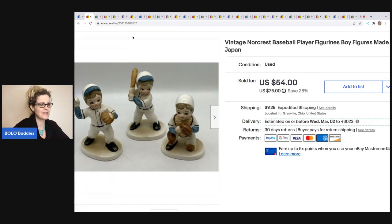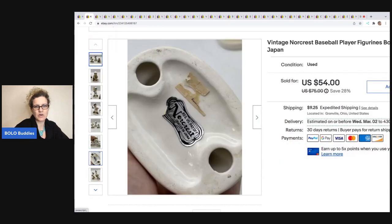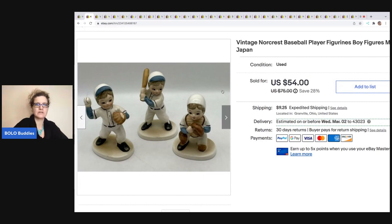These little baseball figurines are by Norcrest and they are made in Japan — so, so cute. Let me show you the bottoms; they've got this little sticker on them, and I couldn't find any others like it, so I went ahead and priced them on the high end. Somebody offered me $34.90, and I only had about five bucks in all three from a thrift store, so I went ahead and took the $34.90. The buyer was all in for $47.86.